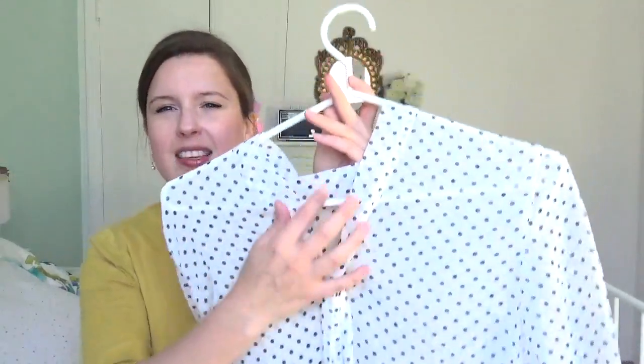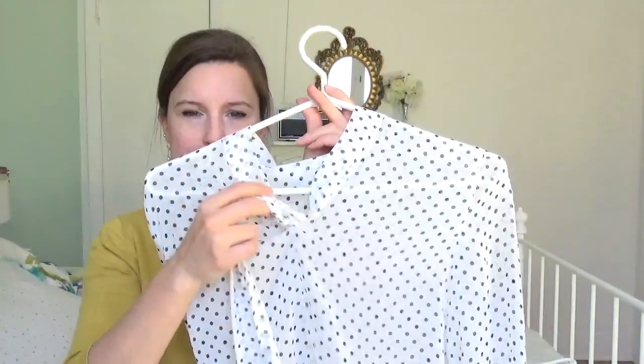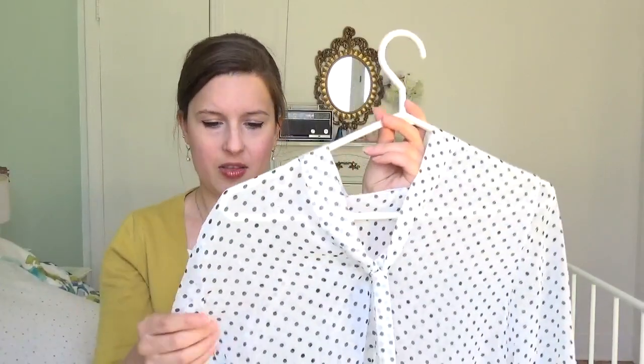I'm really happy with it and I have at least two more versions planned. This one is version B with the lower neckline, but I want to make the higher neckline version too. I have another fabric like this but blue with white polka dots — I'll shorten the sleeves and change the neckline. Then I have a green fabric as well, so I'll have three versions, which should be plenty. It was my first Sew Over It pattern and I'm really excited to make the other ones I have.